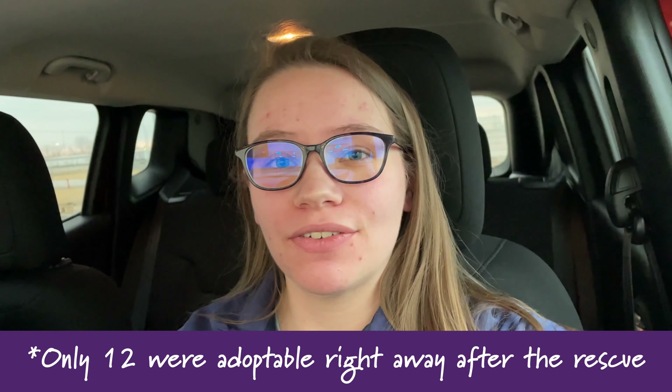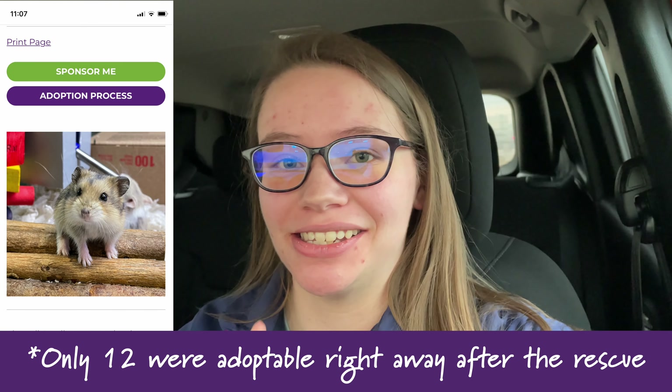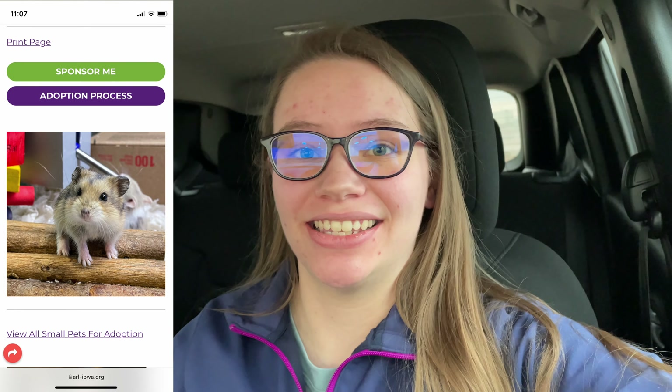It is now the next day and we are here at my local animal rescue. Five of the 12 hamsters have already been adopted, but the one that I specifically have my eye on is still available according to their website. We're going to go ahead and head inside and hopefully he's still there — so let's go!